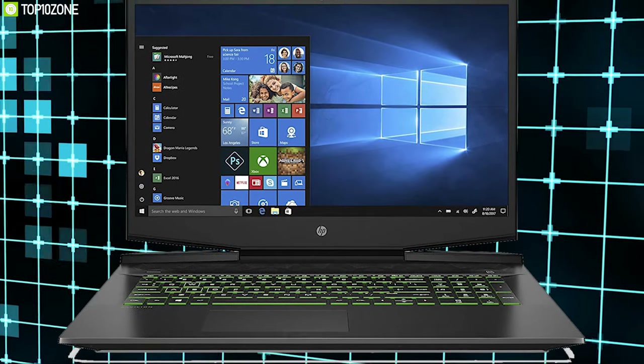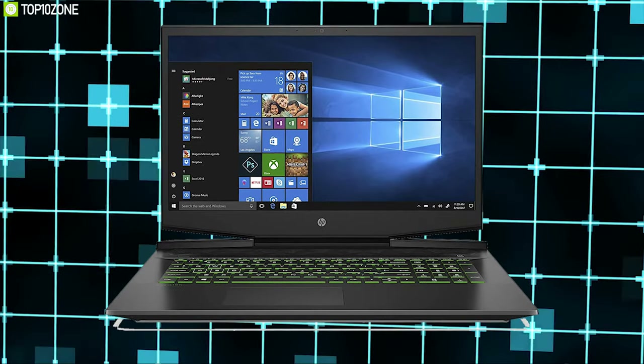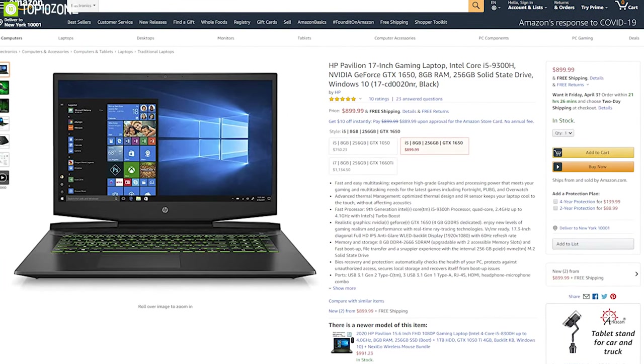With the HP Pavilion 17, experience high-grade graphics and processing power for gaming and multitasking, plus improved thermal cooling for overall performance and stability. You can buy this online.